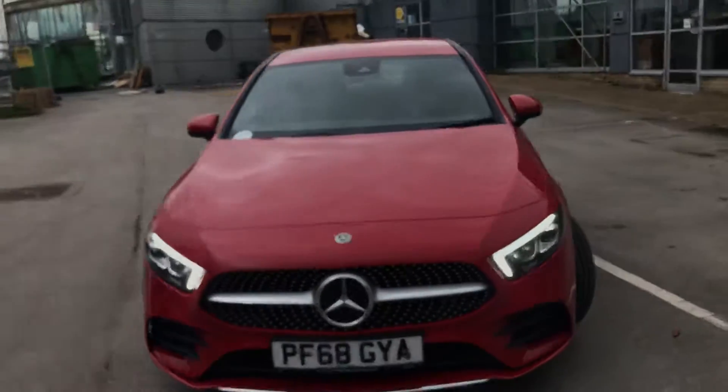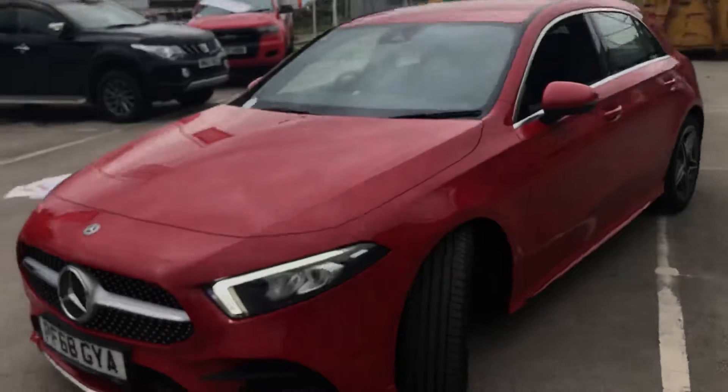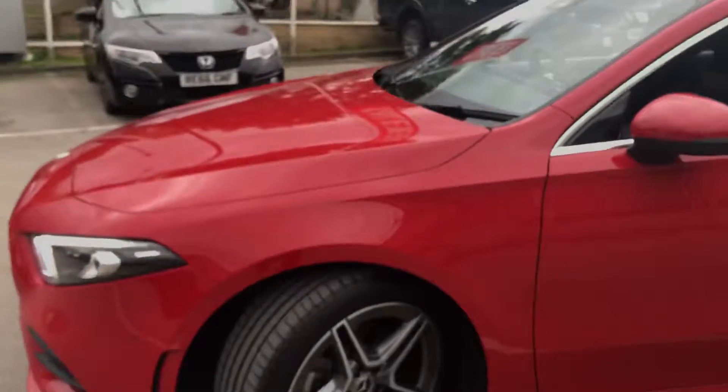Daytime running lights as well. Very nice condition inside and out.